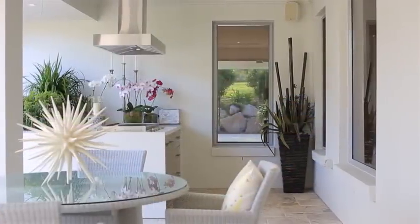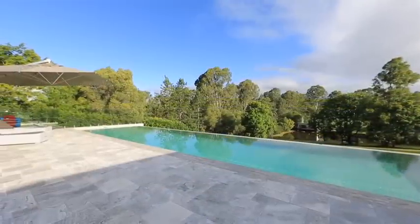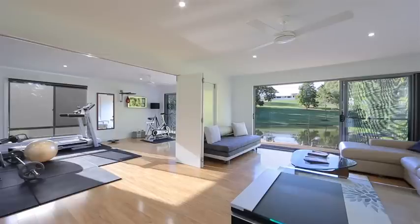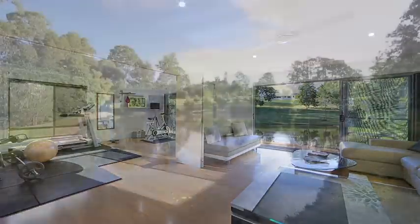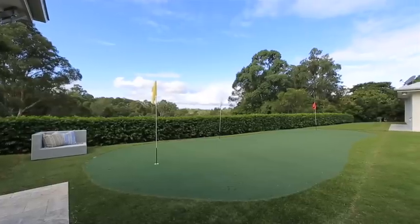Natural materials and soft tones echo the surrounding 4.5 acres of park-like grounds. Other outstanding features include oversized outdoor entertaining spaces, separate guest house, gym, home office, sauna, spa and spring-fed dam.